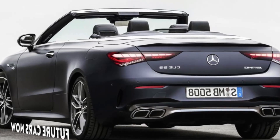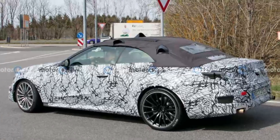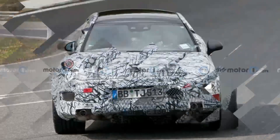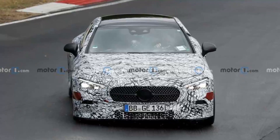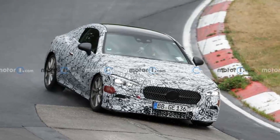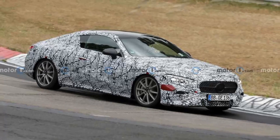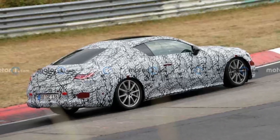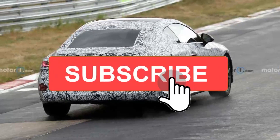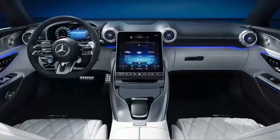With two doors, although we have only revealed the cabriolet CLE so far, according to unofficial information the new model will also be available as a coupe. The convertible pictured here may also look a lot like the new Mercedes-AMG SL, though it will play a different role within the brand's lineup. The CLE also has a shorter hood because it will use only four-cylinder engines, even in the AMG versions, just like the new C-Class.